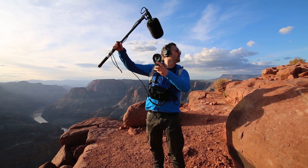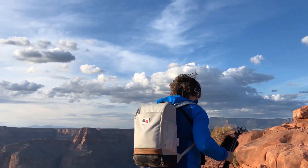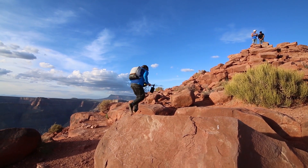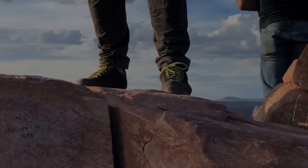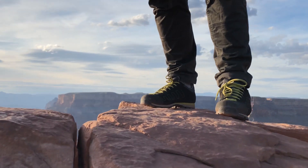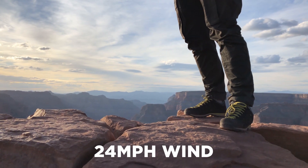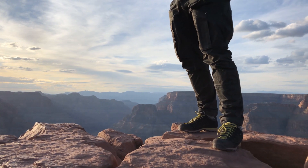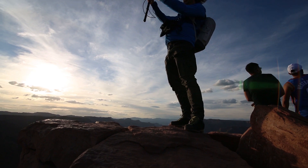We have a few meters to climb. Okay, now we got 24 miles per hour — 24 miles per hour at the top of the Grand Canyon. And this is how the wind sounds.